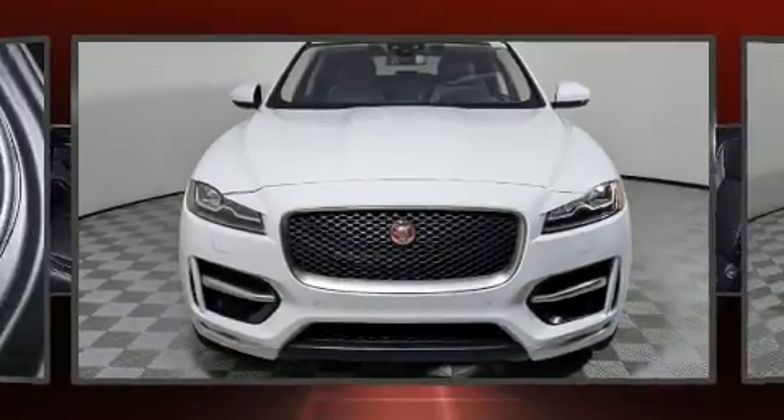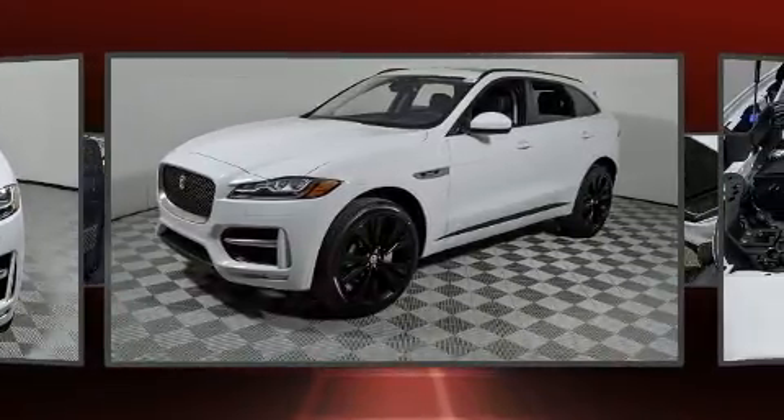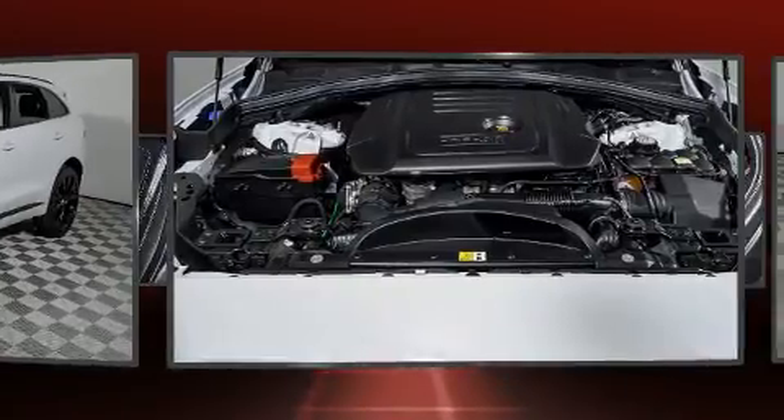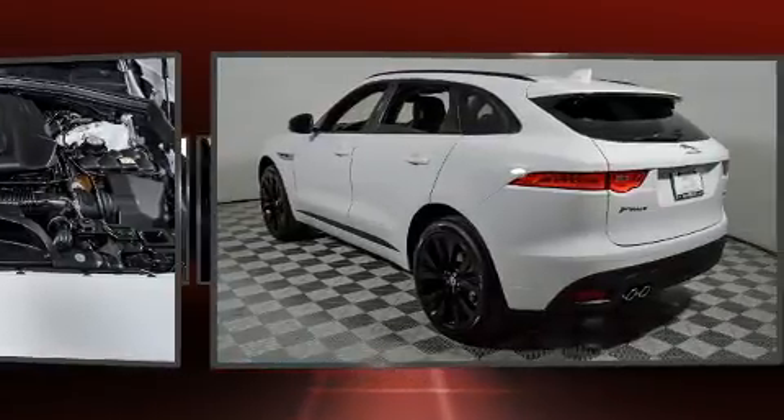You can expect a lot from the 2017 Jaguar F-Pace. Under the hood you'll find a four-cylinder engine with more than 170 horsepower, and for added security, dynamic stability control supplements the drivetrain. All-wheel drive keeps this model firmly attached to the road surface.